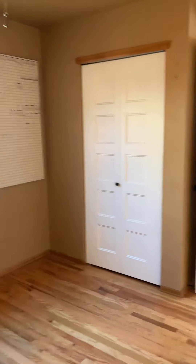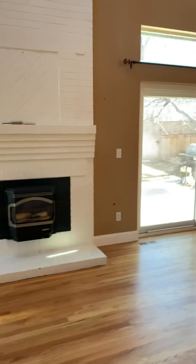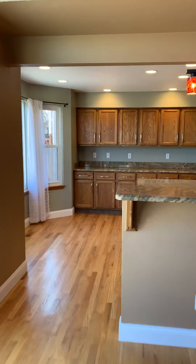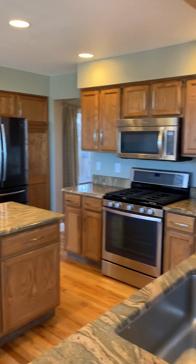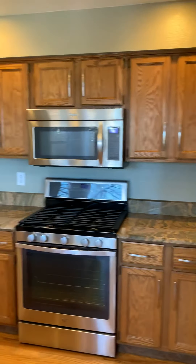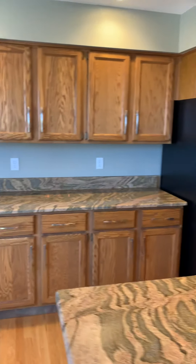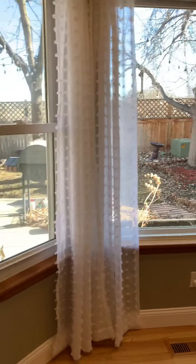To our left here we'll find one of the bedrooms. We'll come in here to this nice big open kitchen with just plenty of cabinet space. Nice stainless steel appliances. A little bay window.